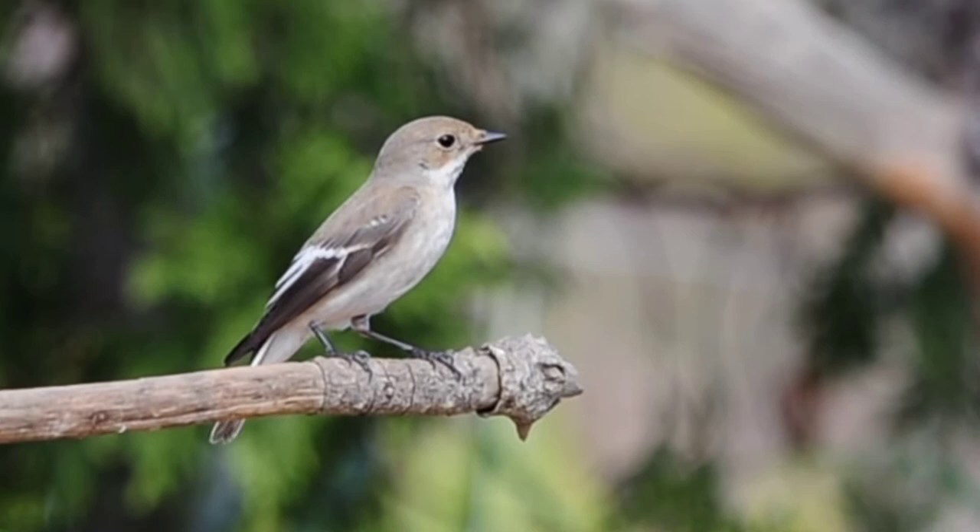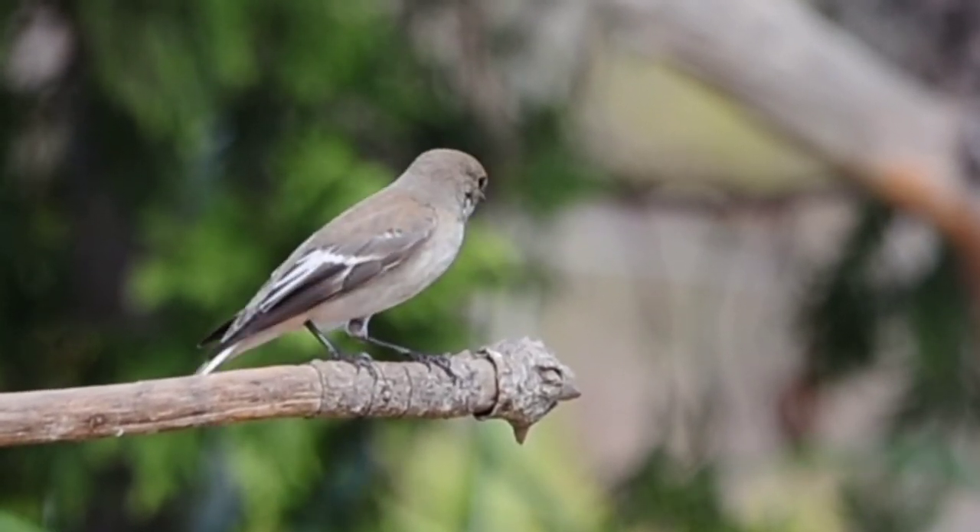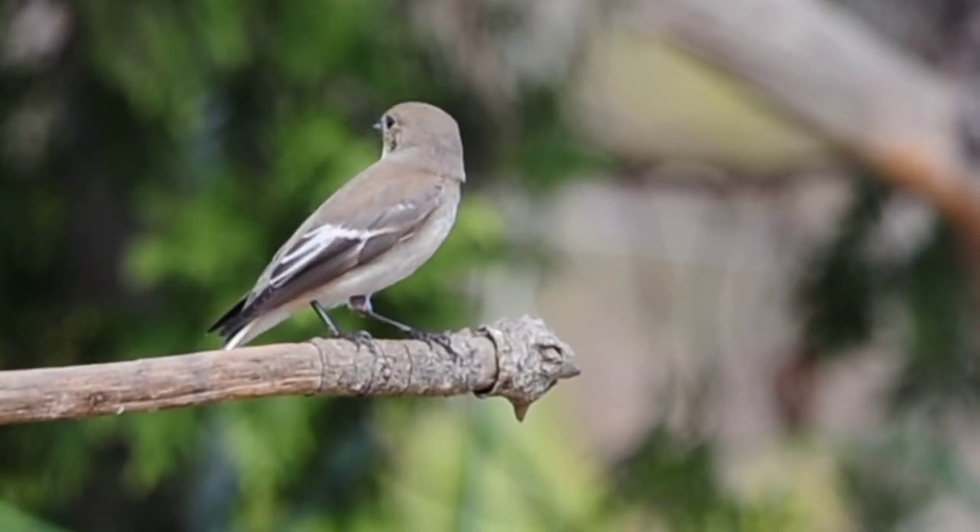Hopefully we'll get the other flycatcher — the spotted one with the dappled chest — to come in and we'll be able to see the difference.